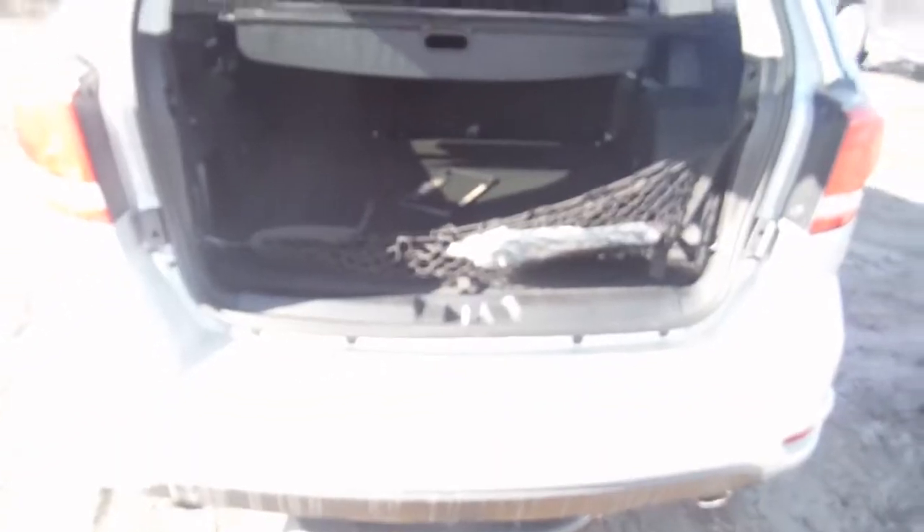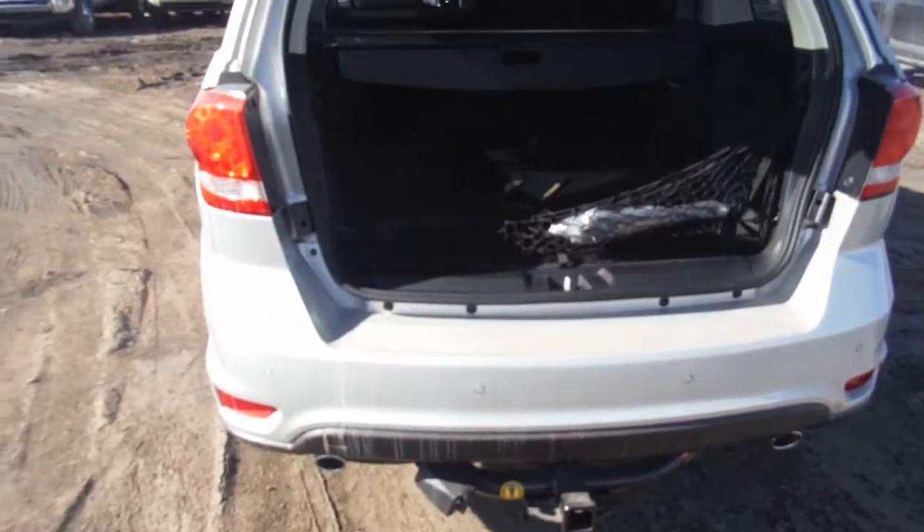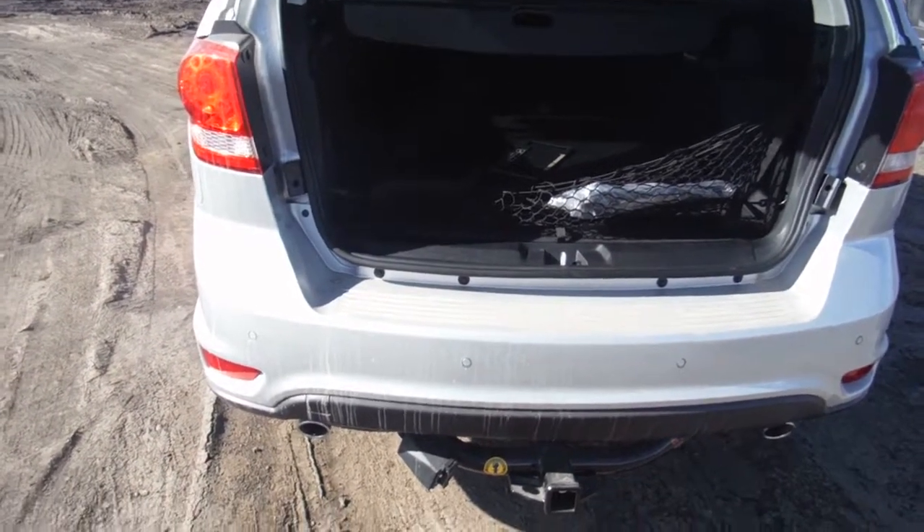You get storage here in the back and a privacy cover as well. Well Rene, thanks for watching. If you have any questions, you know where to reach me — 780-473-6388. Thanks.